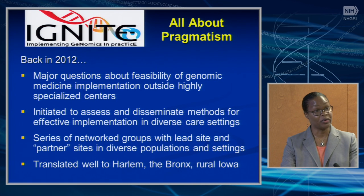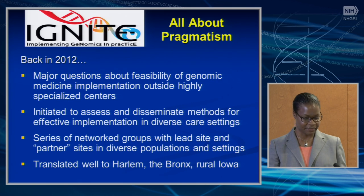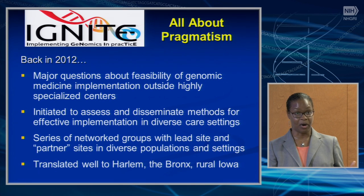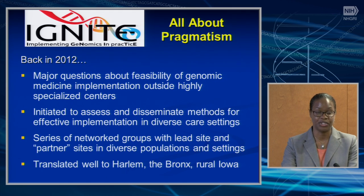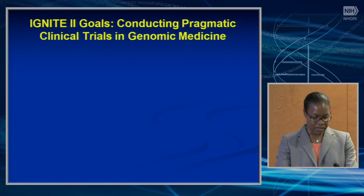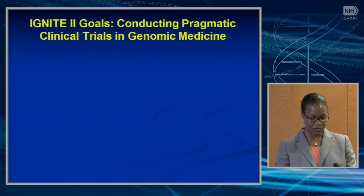Back in 2012 when we were contemplating IGNITE, we had major questions about the feasibility of genomic medicine implementation outside of highly specialized centers. IGNITE was initiated to assess and disseminate methods for effective implementation in diverse care settings. It was a series of network groups with lead site and partner or adopter sites in diverse populations and settings. We've learned that genomic medicine implementation strategies have translated well into underserved populations, such as those in Harlem and the Bronx, as well as rural populations such as those in rural Iowa.